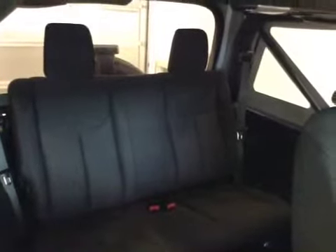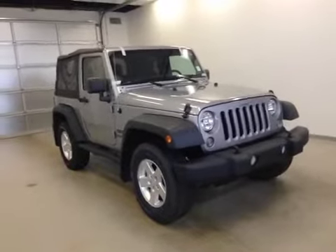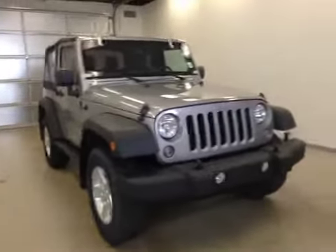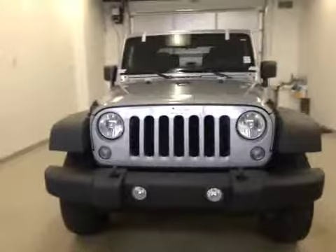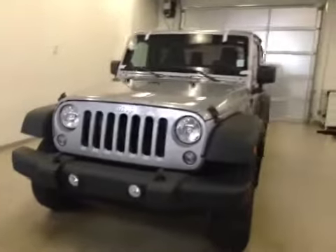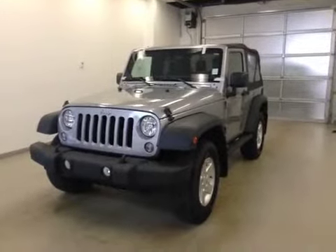Our rear passenger features include a full bench seat. Alright folks, viewing once again stock number C41926. This is a 2014 Jeep Wrangler 2-door. Silver is our color. Thanks for watchin'.